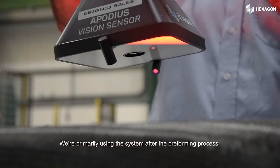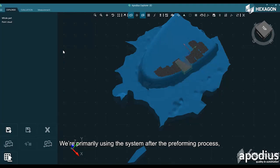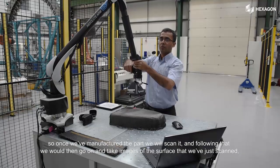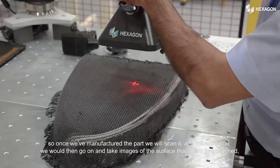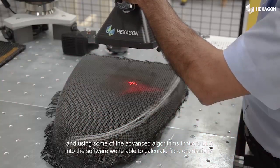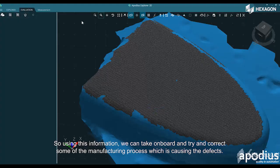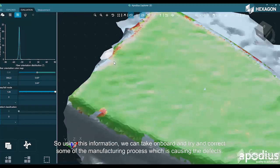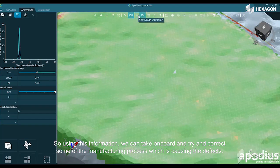We're primarily using the system after the preforming process. Once we've manufactured the part, we scan it and then take images of the surface. Using the advanced algorithms built into the software, we're able to calculate fiber orientations, which gives us an indication of defects present in the part. Using this information, we can identify and try to correct some of the manufacturing processes that are causing the defects.